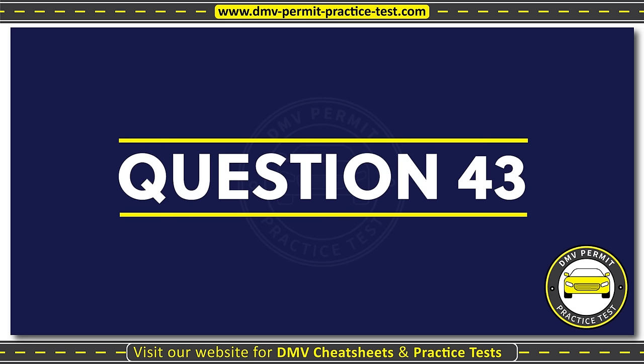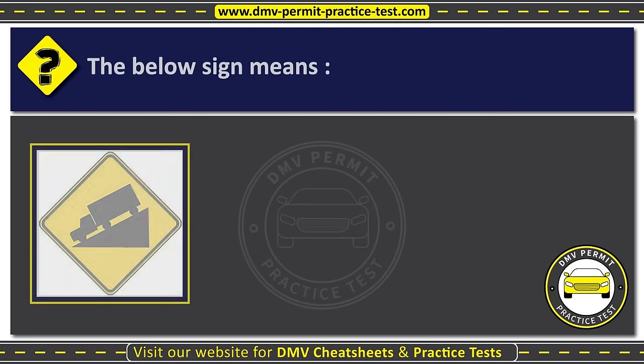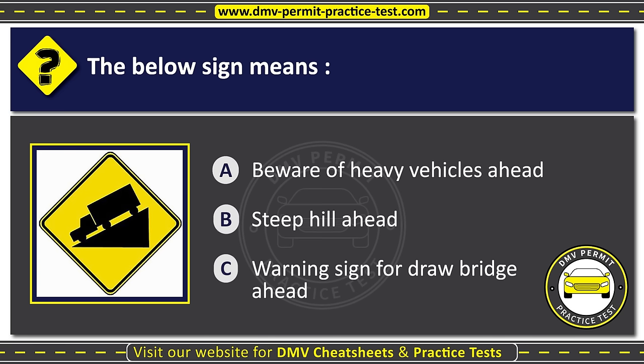Question forty-three. The below sign means: Option A: Beware of heavy vehicles ahead. Option B: Steep hill ahead. Option C: Warning sign for draw bridge ahead. The correct answer is Option B: Steep hill ahead.